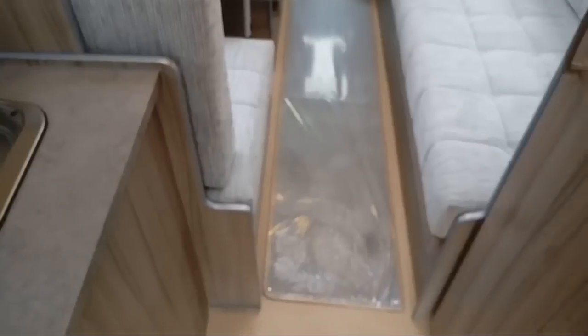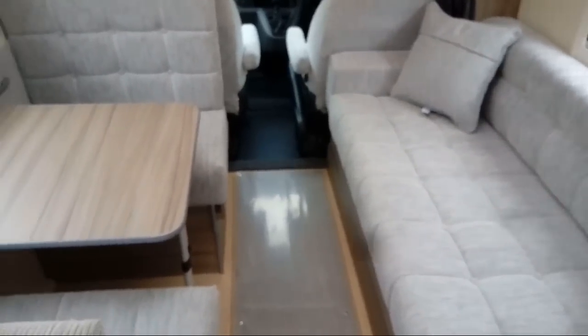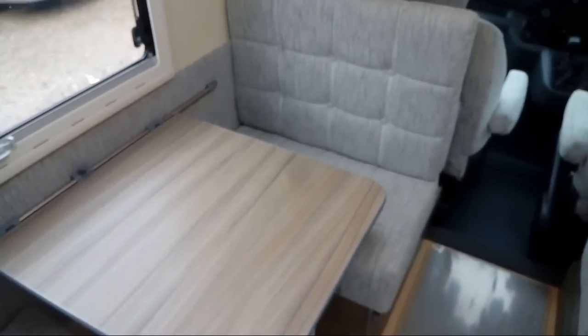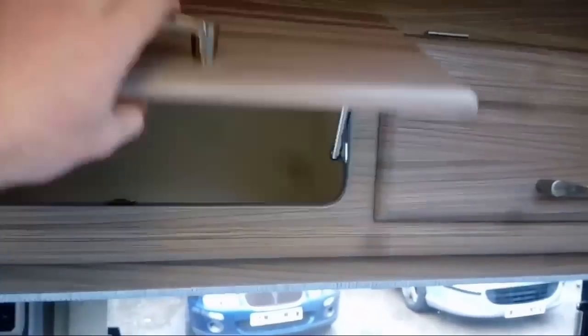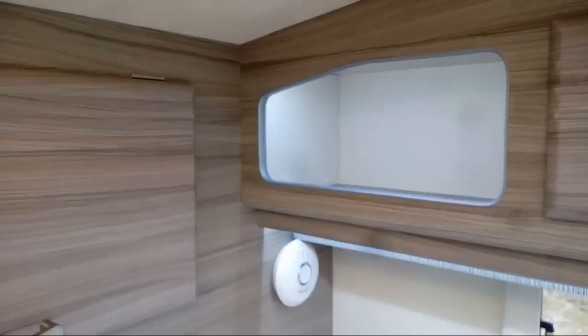Moving forward we have the lounge area. Now normally on the micro it would come with two bench seats, but this customer specifically requested a dinette seating area on the left-hand side here. Over the top there we've got 240 sockets. And over the top of here we've got some lockers with plenty of storage in them, and some nice decorative storage going on there.